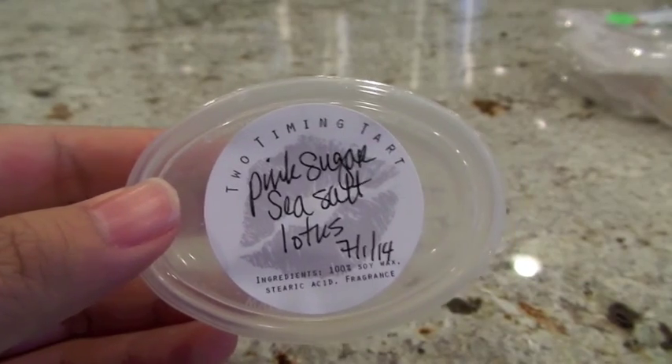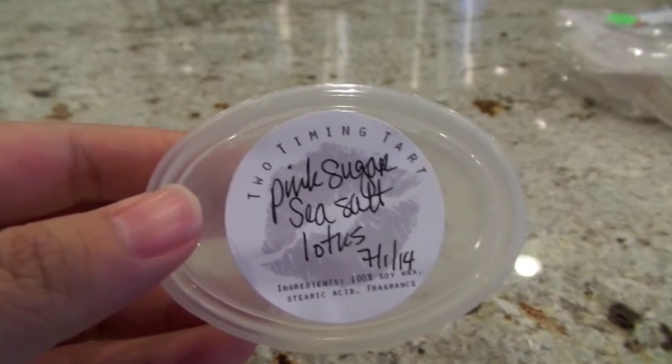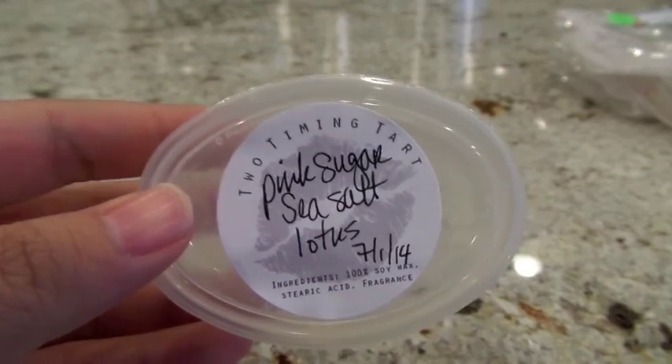Also from Two Timing Tart, Pink Sugar Seesaw Lotus is one of my favorites of the week. It was a high throw — consistent on the remelt as well. It's a really nice pink sugar scent; I love the pink sugar mixed with the floral note and the seesaw note. Becky does pink sugar really well — you can definitely get the pink sugar but it's not overtaking everything else. I'm running really low on Two Timing Tart and Becky is restocking some of my favorites next week, so I'm jumping on it.